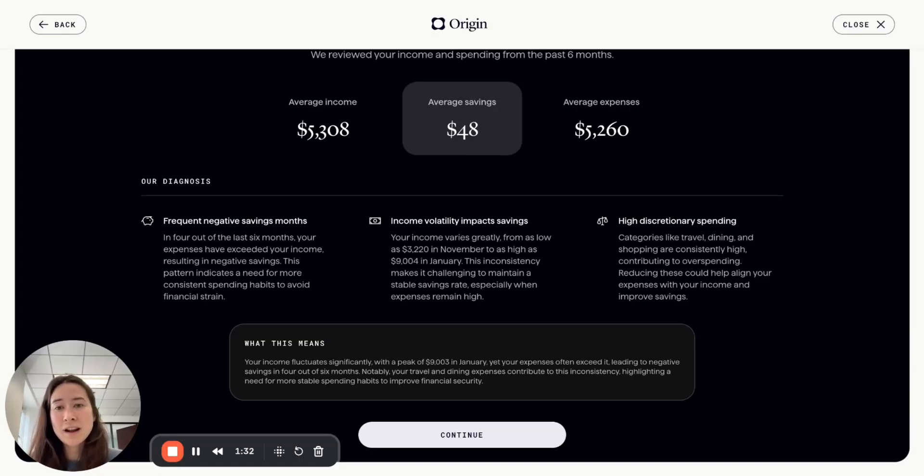They also have income volatility which is impacting their savings. It's not necessarily that their spending is inconsistent, but that their income is quite inconsistent — it varies greatly from as low as $3,000 to as high as $9,000 in January. This inconsistency is making it challenging to maintain a savings rate, especially when expenses are pretty consistently high.